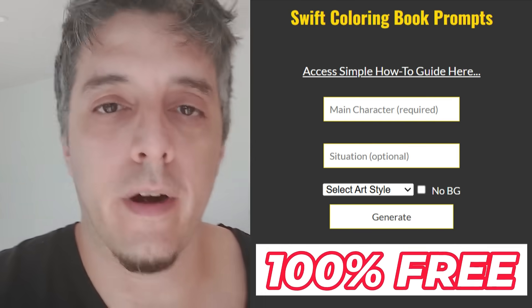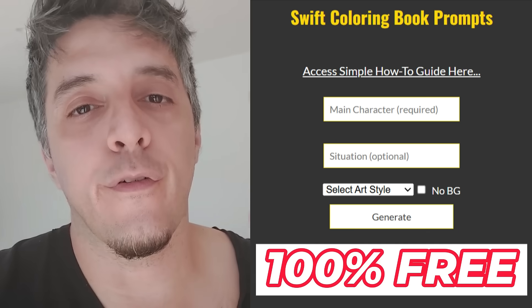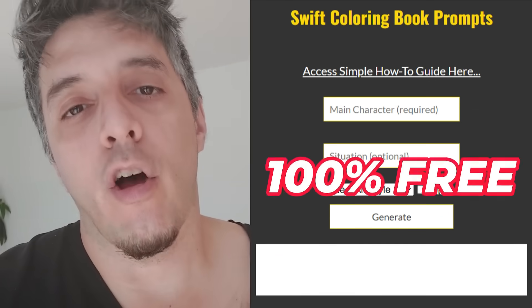I can't believe I'm doing this — I'm releasing my prompt coloring book generator software for free. 100% free, no strings attached. All you gotta do is sign up down below, click the link, get inside, put your name and email, and boom — it's yours. I'm also throwing in a video showing you how to use it.